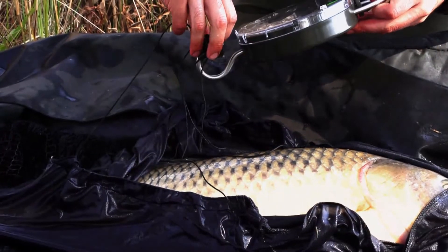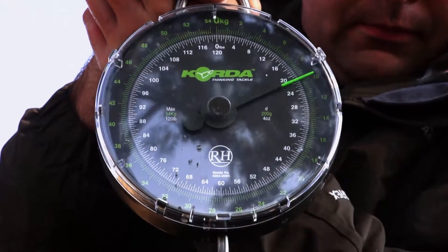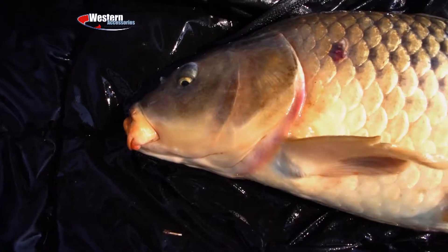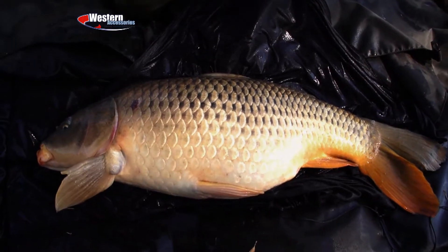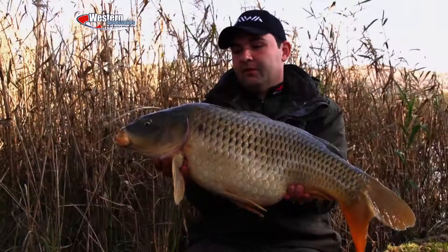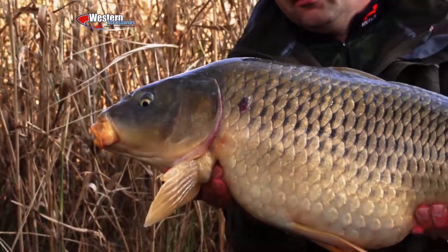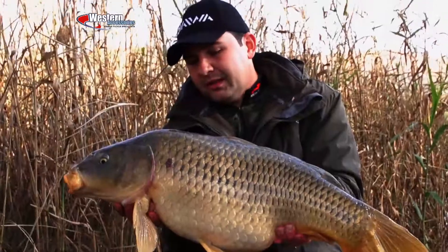The scale has been zeroed already — 22 pound exactly. Well guys, it's clear that the bait is definitely working. The fish are on the bait for sure. I would say this is definitely the better class of fish that you can expect from this dam. Stunning looking fish.